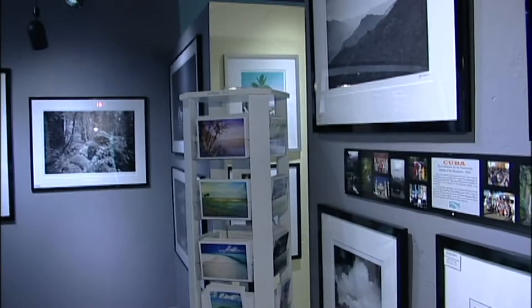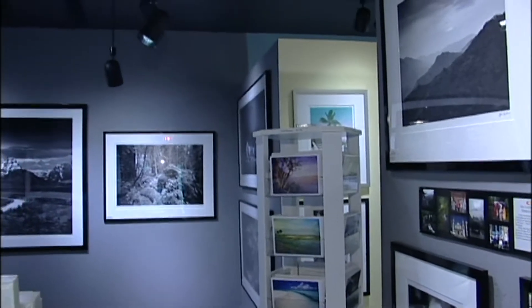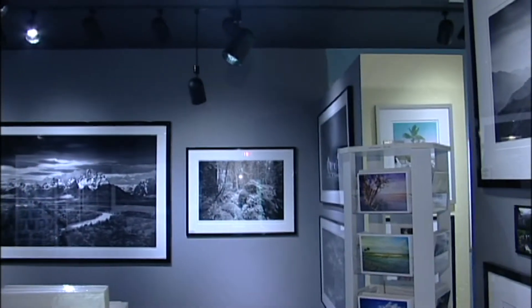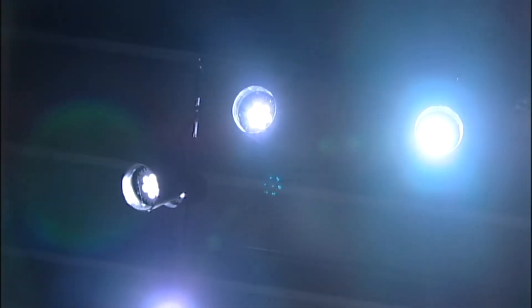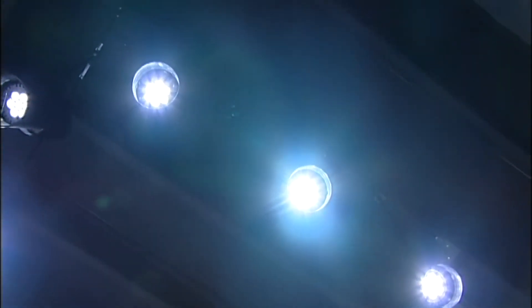The money I'm going to save in this gallery with these lights — they're going to last me running 12 hours a day for 11 years. I will actually make $50,000 in profit from saving electricity, air conditioning, and replacing the other bulbs. So with a total investment of about $8,000, I'm going to make $50,000.